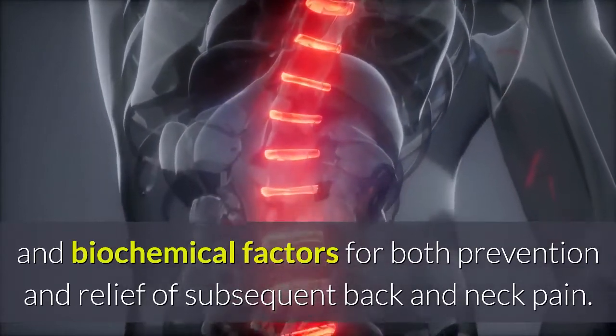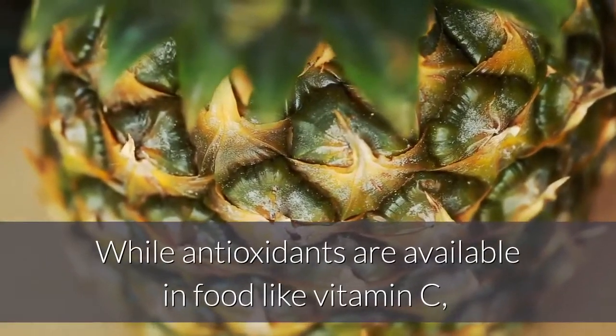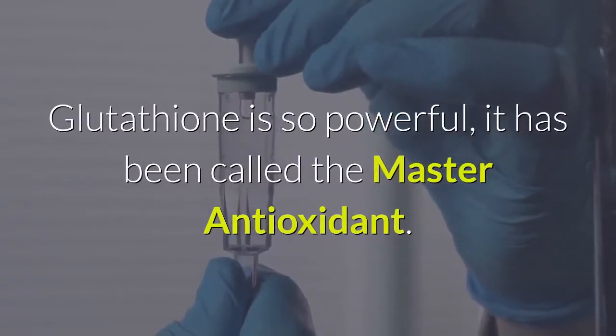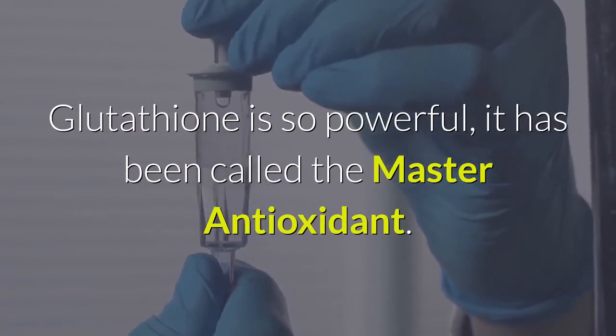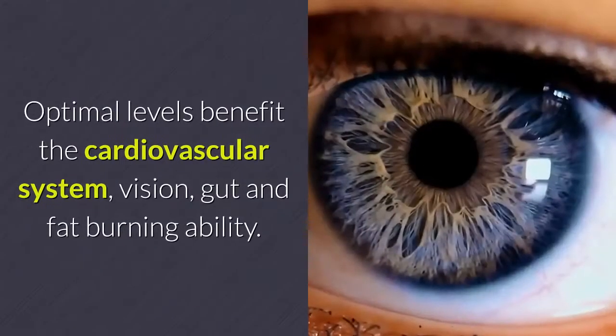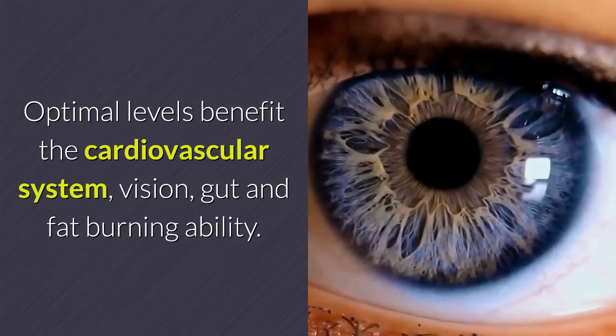Combating spinal degeneration means an approach that includes both biomechanical and biochemical factors for both prevention and relief of subsequent back and neck pain. While antioxidants are available in food like vitamin C, glutathione is so powerful it has been called the master antioxidant. It boosts immunity, supports mitochondria energy production, helps protect fat oxidation, and assists healthy brain function.